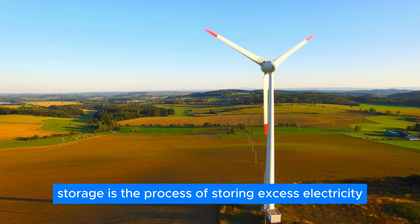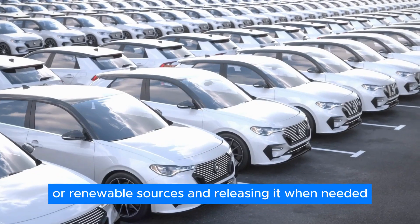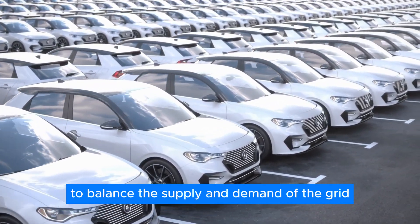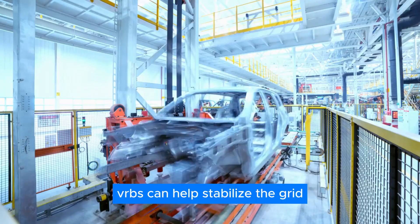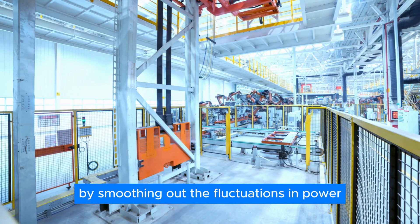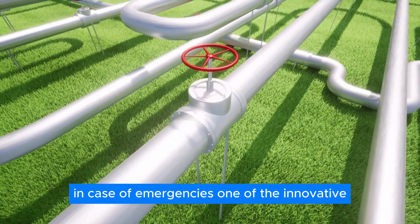Grid energy storage is the process of storing excess electricity generated by power plants or renewable sources, and releasing it when needed to balance the supply and demand of the grid. VRFBs can help stabilize the grid by smoothing out the fluctuations in power generation and consumption, as well as providing backup power in case of emergencies.